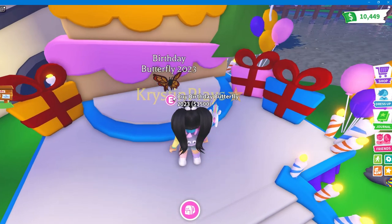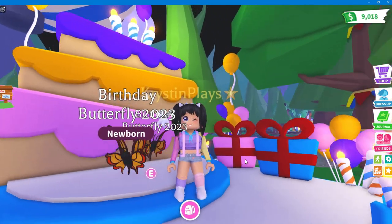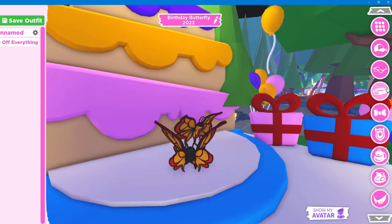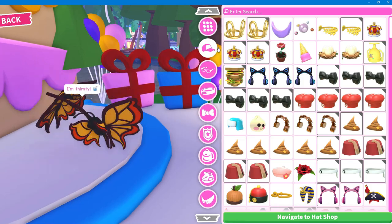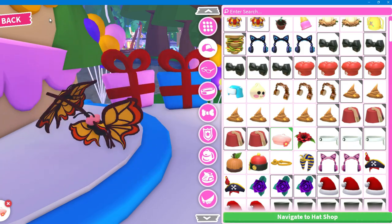We have the Birthday Butterfly for 2023, and this is going to be $1,500 bucks. That is so pretty! Definitely needing some type of crayon. Let's go over and see what we have — what type of hat would a butterfly wear? We have a cute one, let's wear that. Oh my gosh, that's adorable.